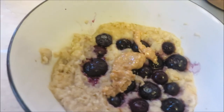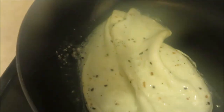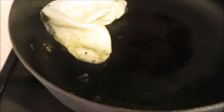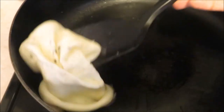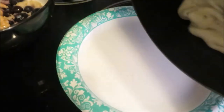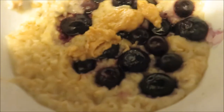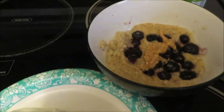I like my egg whites to come off in one piece. And there we go — egg whites with creamy blueberry oatmeal and honey butter on top. I'll have all the information including the macros in the link below.